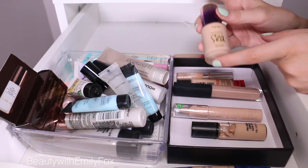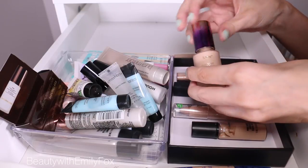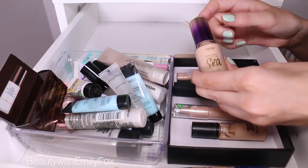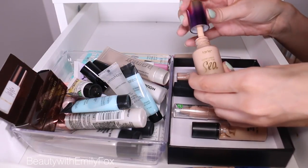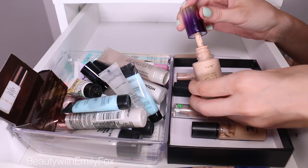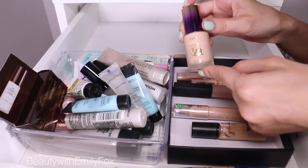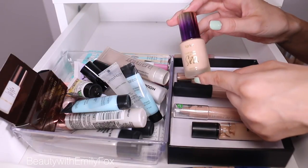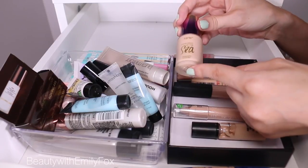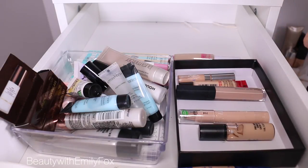This is the Tarte Rainforest of the Sea Concealer in Light. I'd recommend going in store because the shade one darker was super orange, so I went with the lighter one. I can still kind of get away with it right now, but it's starting to be too light. It's a humongous sponge applicator. It smells like chemicals, so I like it, and I'm going to keep using it and finish it. But I'm not sure I would repurchase it — I like it, but not crazy about it, and the smell is kind of a bummer. Keeping it, but not entirely in love with it.